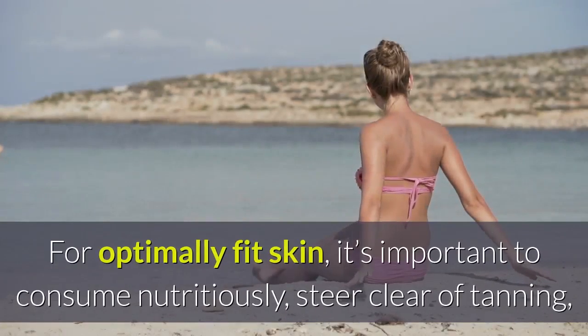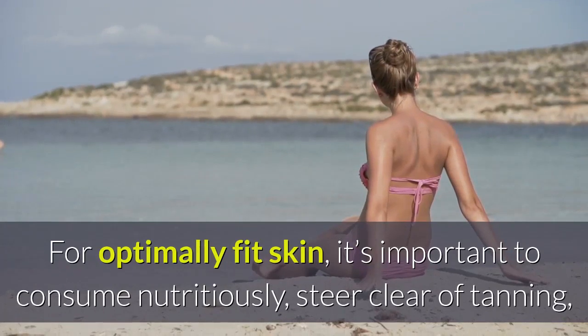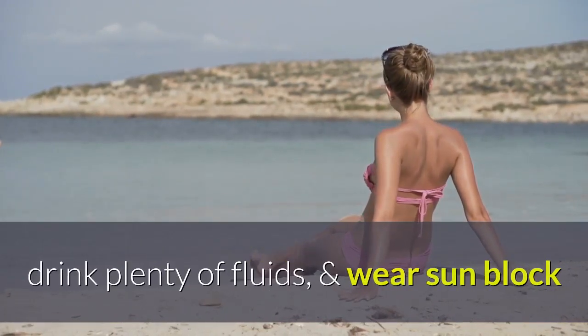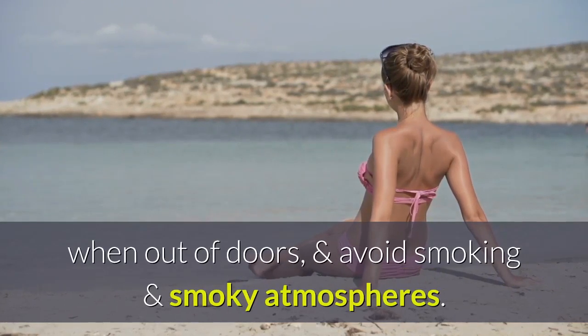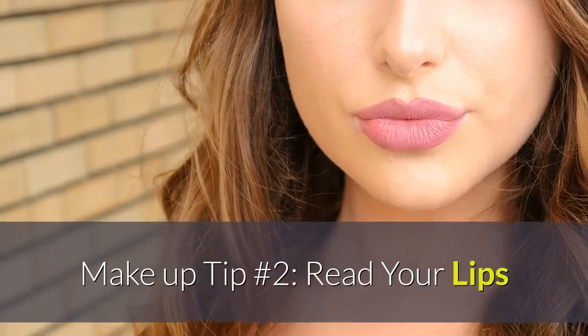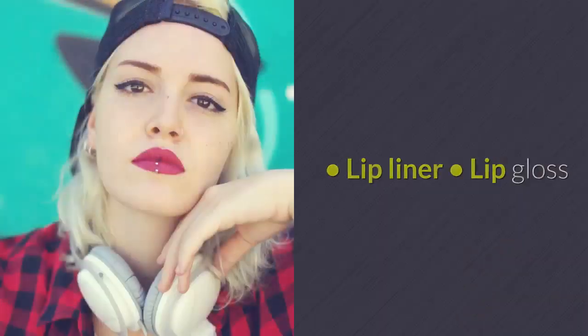For optimally fit skin, it's important to consume nutritiously, steer clear of tanning, drink plenty of fluids, and wear sunblock when outdoors. Avoid smoking and smoky atmospheres.